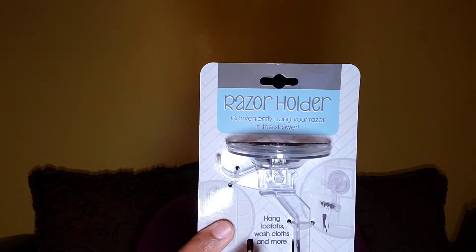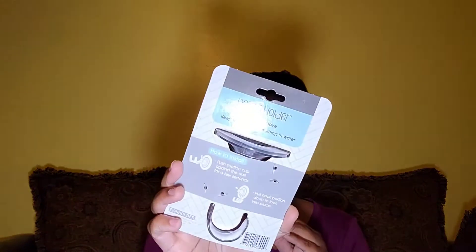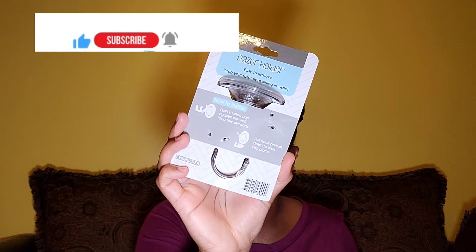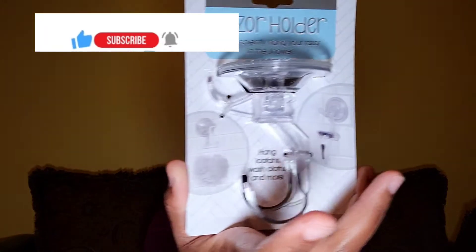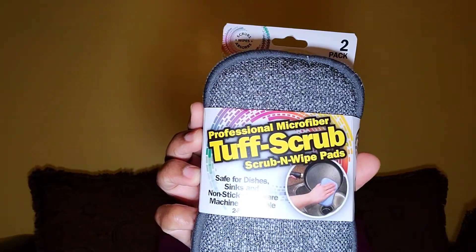All of the stuff I'm showing you is very affordable. I got this arm razor holder — it has a suction so you can stick it to the wall in your bathroom to hang up your razors, or even put a washcloth or loofah on it — it's multi-purpose. And then these tough scrubs to wash my pots.